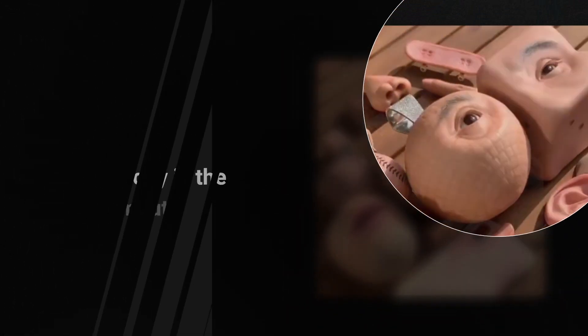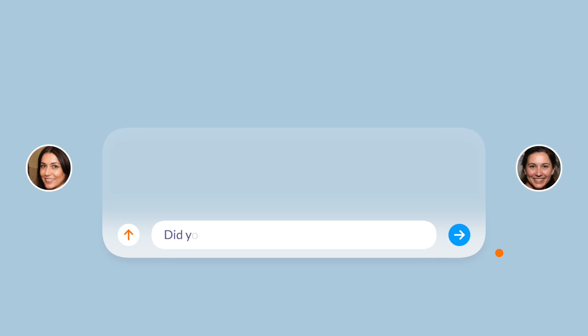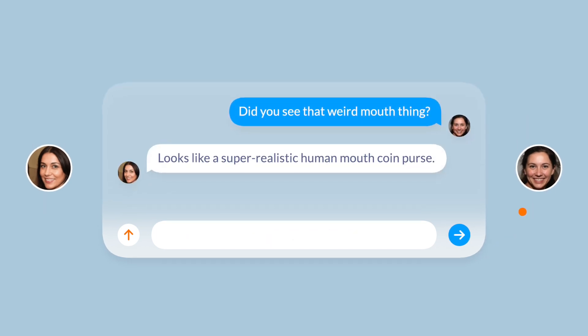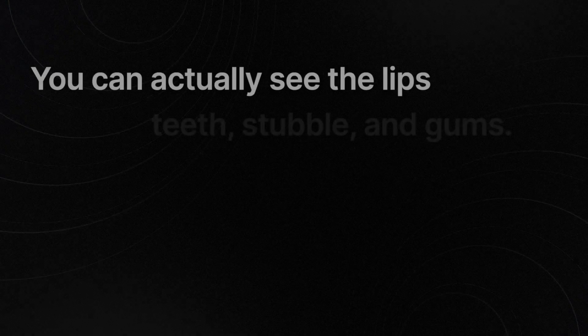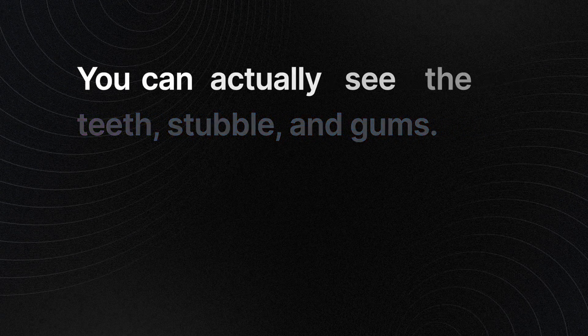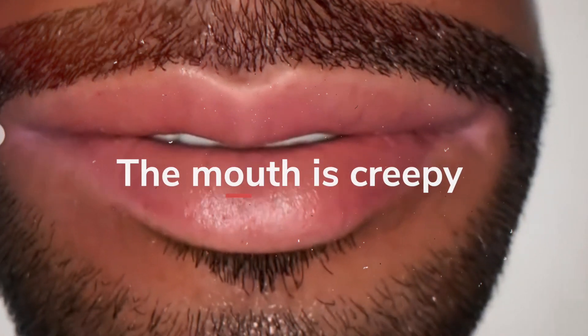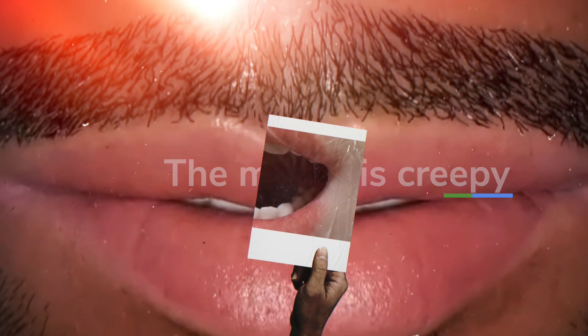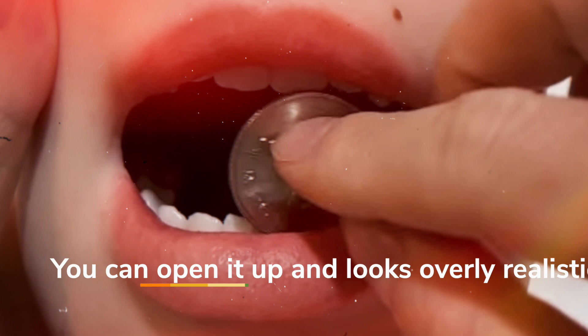The Japanese mouth coin purse is a super realistic human mouth coin purse. More specifically, the purse looks like the lower half of a male face — you can actually see the pink lips, teeth, stubble, and gums. Many people are not sure if the purse is awesome or just creepy. The most bizarre thing about it is that you can actually open the mouth with your fingers and put coins in, and the whole process is pretty realistic.